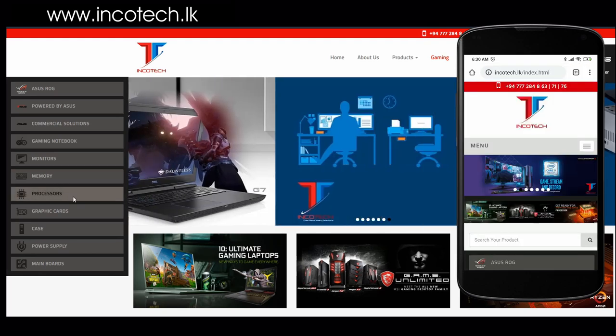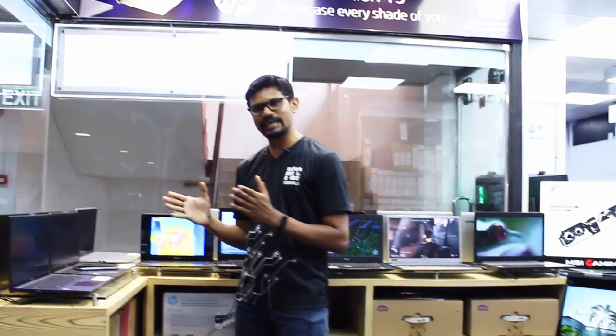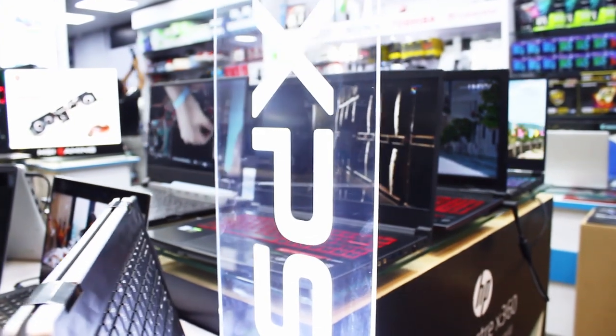This shop will be available on the gaming range — this is a good selection. This is a good example of the laptop range, which is the gaming range of the laptop.